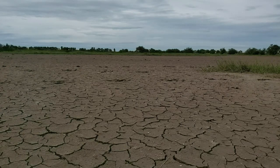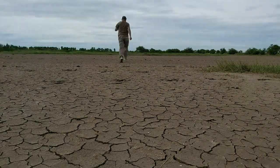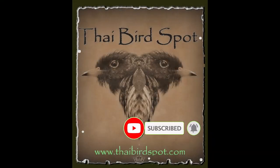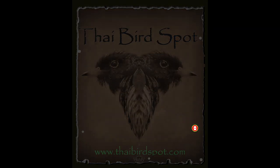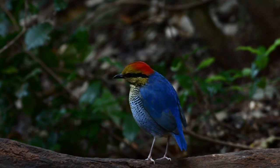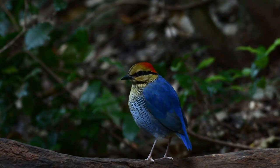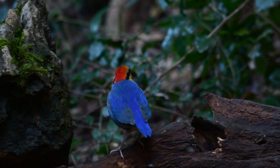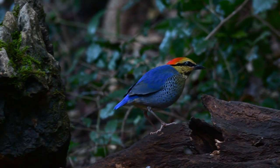Somebody mentioned birds? Thai bird spot. So what do we have in store for this week? How about this for a beauty? This is a blue pitter, Hydraunus cienus. I think I got that right — let me know in the comments if I pronounced it wrong. You can never trust an ex-English teacher.